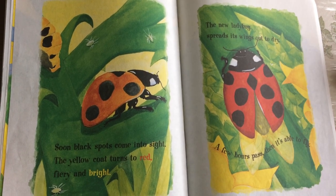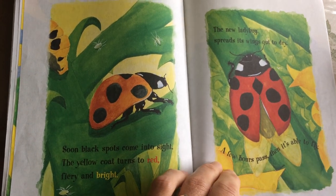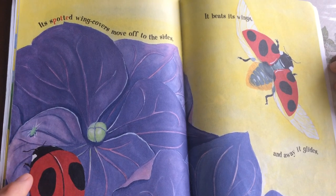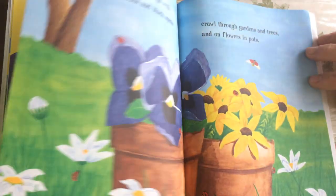The new ladybug spreads its wings out to dry. A few hours pass, then it's able to fly. Zzzz! Its spotted wing covers move off to the sides. It beats its wings, and away it glides.